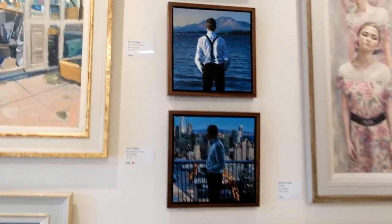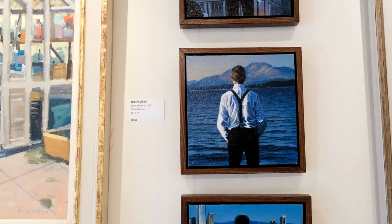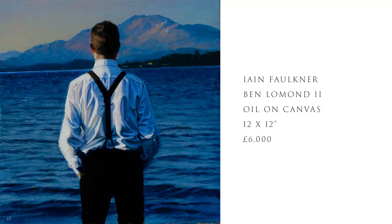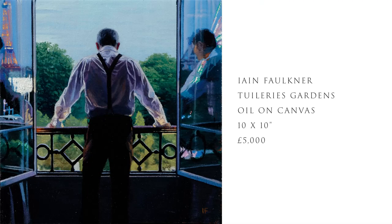We have five new paintings which arrived by the one and only Ian Faulkner. We've actually still got the five paintings here but two have already sold. The ones to sell are San Francisco and Soho Solitude, both sold. I have somebody coming in today about Ben Lomond - get in touch with me really quickly because I think these have been here for less than a week and two have sold already.